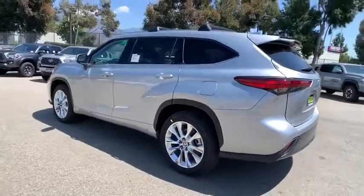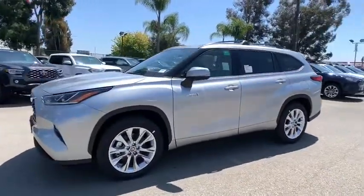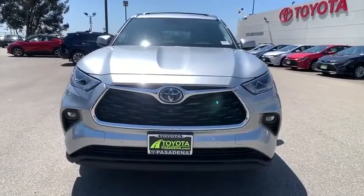Here are some of this vehicle's great options: remote engine start, keyless entry, power liftgate, power passenger seat, steering wheel audio controls, backup camera, anti-lock braking system, navigation system, traction control, stability control.